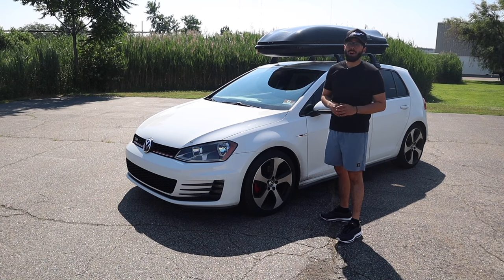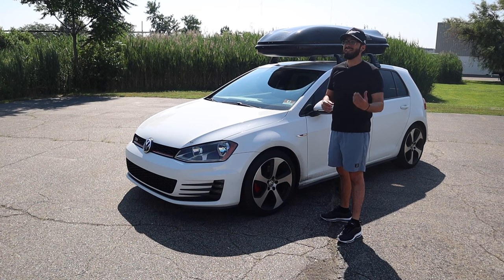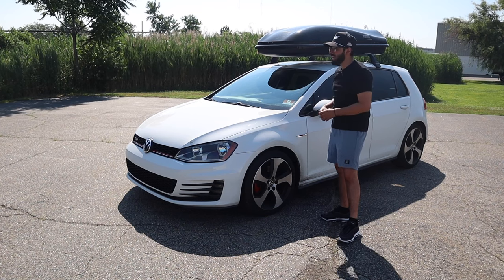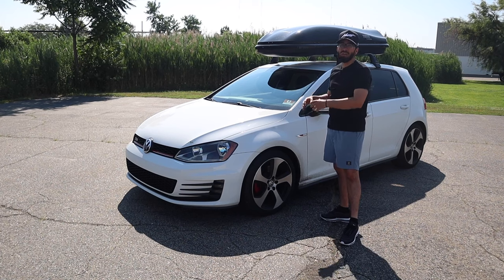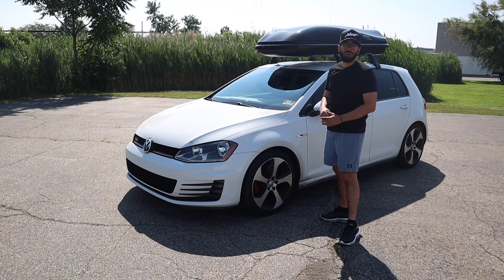What is up everyone? Welcome back to the channel. Thank you for watching another video. These are some of my favorite videos to make — I made the same video with my Mini and my Audi S3 — and it's basically just the hidden features and quirks of my cars. So this is going to be hidden features and some quirks of the Mark 7 GTI.